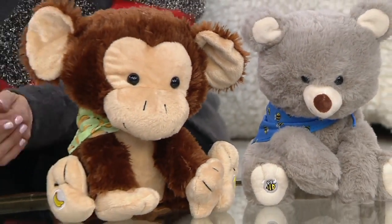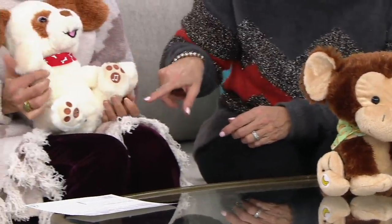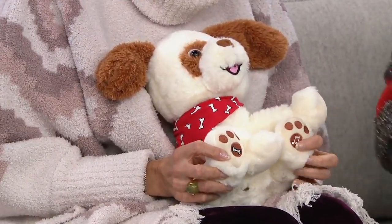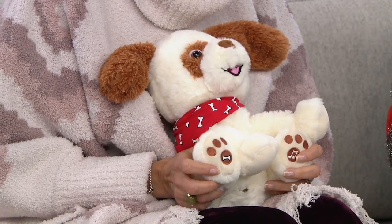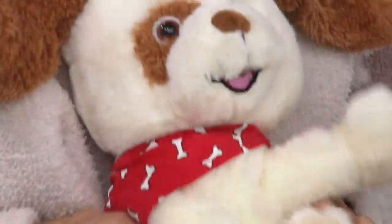This little guy — if we lift him up, on the bottom of his paws he has two sides. On this side he will sing two different songs. We can start with one song and then move to the second in a minute. Let's sing a song together. How about 'Oh Where, Oh Where Has My Little Dog Gone?' And his ears will move.